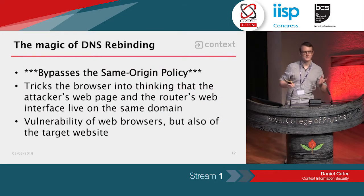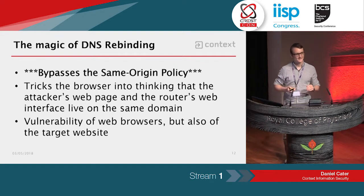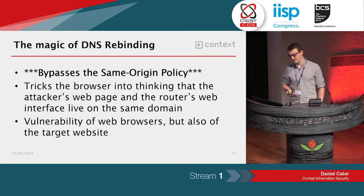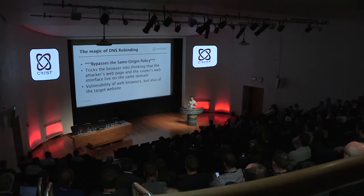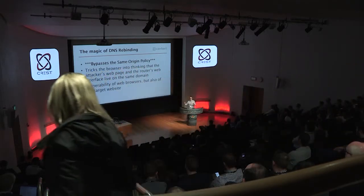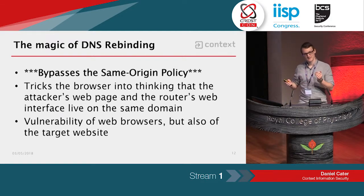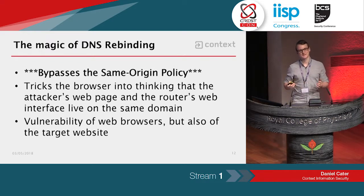DNS rebinding is a concept that allows you to bypass the same origin policy. It tricks the web browser into thinking that your malicious web page and the web page you're trying to attack are actually on the same domain. Because the browser thinks they're on the same domain, it allows the malicious web page to send requests to the target and receive responses. It's kind of a vulnerability of web browsers, but also of the target website. The browsers do know about it, but it's difficult to fix in a backwards-compatible way.